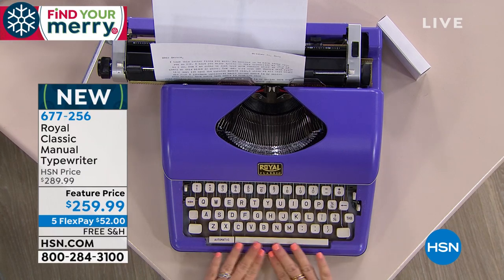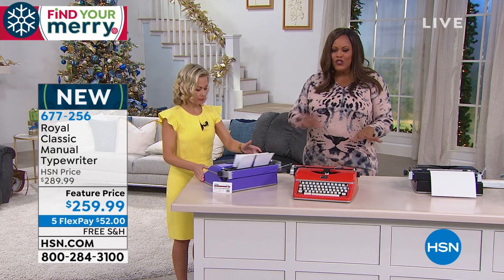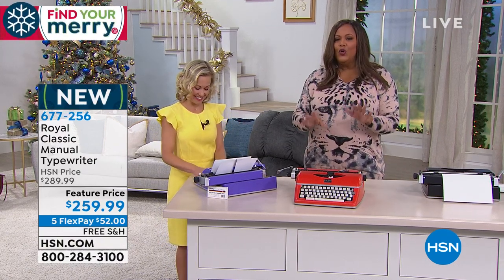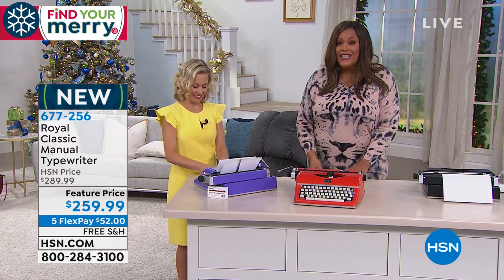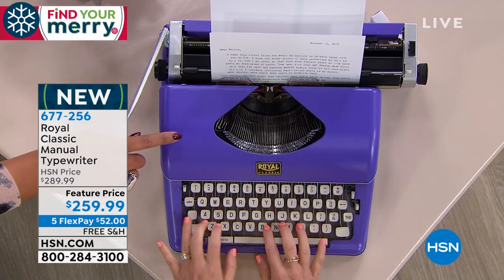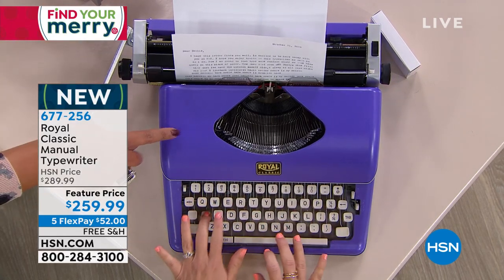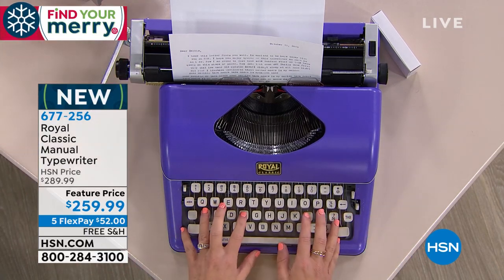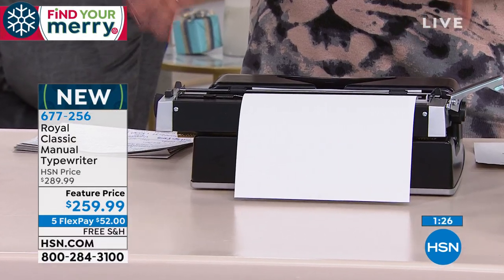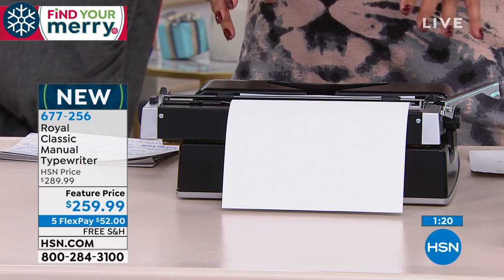I remember spending a lot of money just trying to get one of those old typewriters for my little vintage desk setup. It was a lot more than this — this is a fantastic price. It's a top-notch, old-school typewriter from a company that's been around since 1904. So pick the purple — we have less than 15 left in purple now. It is just the cutest color, and everybody who comes over is going to want to type something. It's a conversation starter.